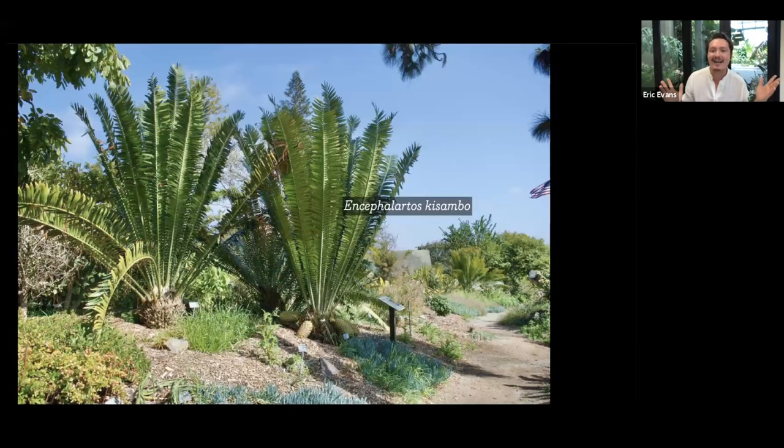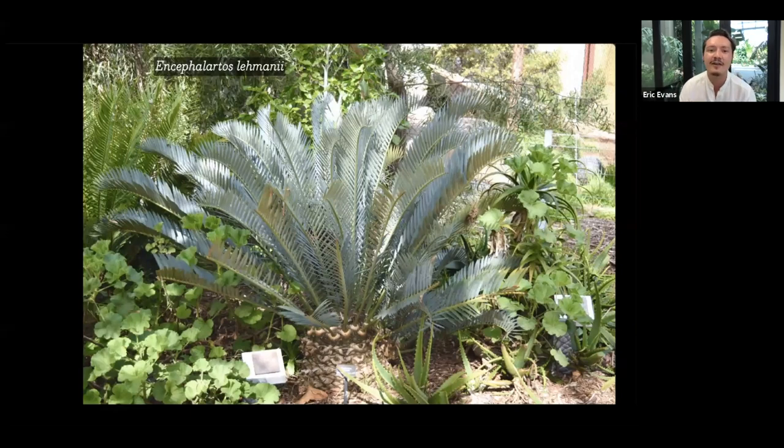If you want sheer size: Encephalartos chisambo. I don't even know how tall, but the giant cones on the right are just laying there — not quite the size of a fax machine, but close. They're enormous. We make good use of this on our main gazebo lawn — they just give such stature and are so theatrical. For color, my favorite is Encephalartos lehmannii. There are a bunch of blue cycads; a lot of them have really scary spines, and I don't want to bleed every time I look at it. This is my solution — I really love Encephalartos lehmannii. It's slow growing, but so worth it for that color.